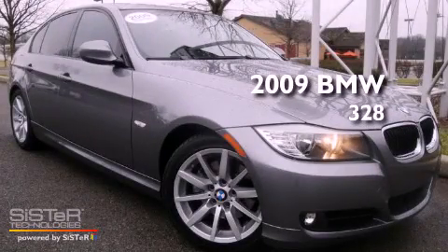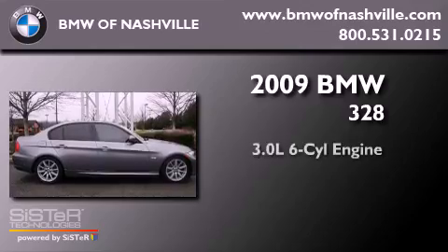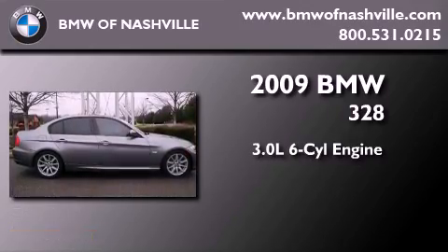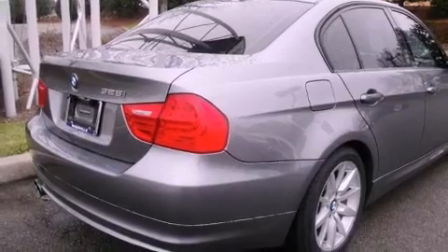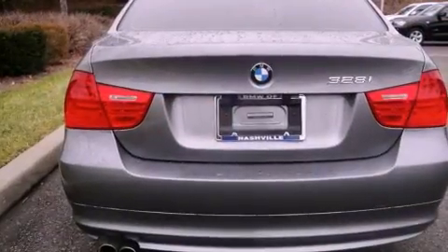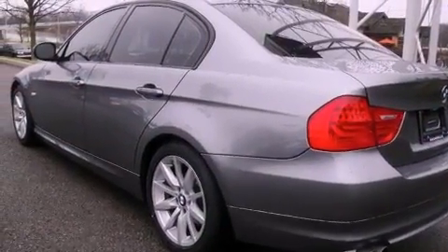This is a certified pre-owned 2009 BMW 328. It features a 3.0 liter six-cylinder engine and an automatic transmission. Its top features include a power sunroof, a low tire pressure indicator, traction control and stability control systems, alloy wheels, and many other features.